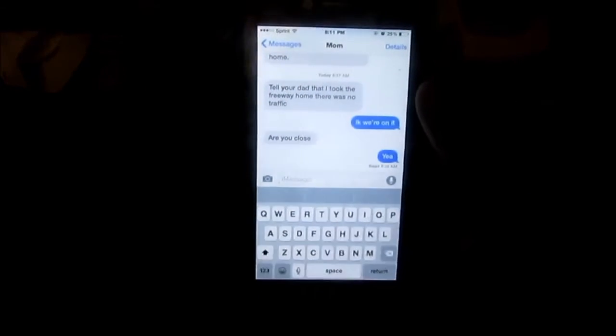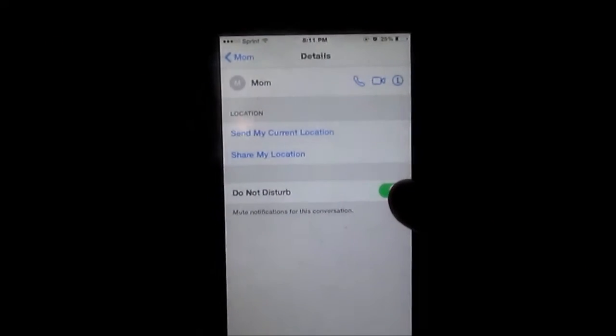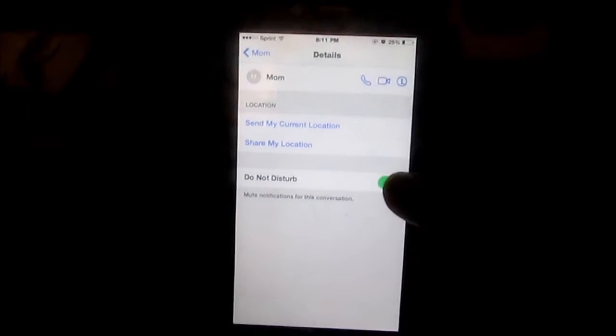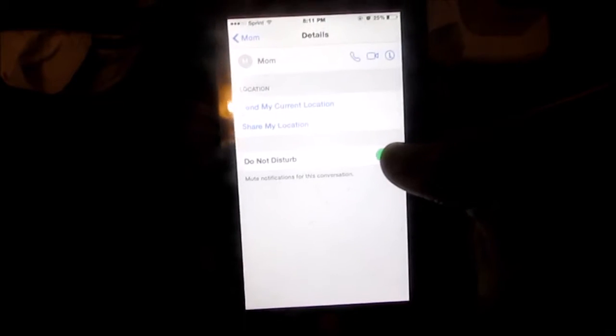The next hack is on Messages. If you're in a group conversation specifically, this is really helpful. Just go to Details and click Do Not Disturb. Now this won't mute your entire phone, but it'll just mute that one specific conversation.